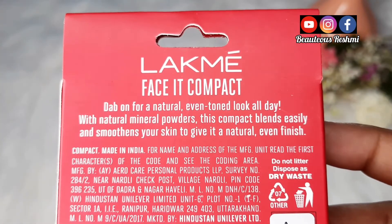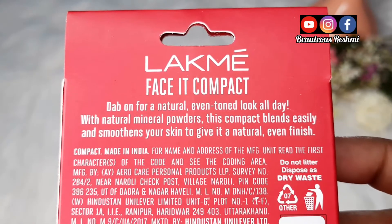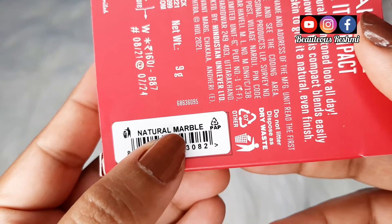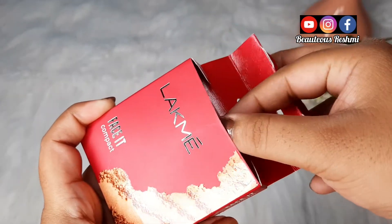Is box ke back side pe likha hai: dab on for a natural even tone look all day with natural mineral powders. This compact blends easily and smoothens your skin to give it a natural even finish. Is shade ka naam hai Natural Marble. Yeh total 4 shades mein available hai.